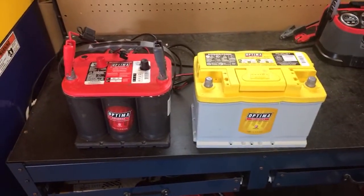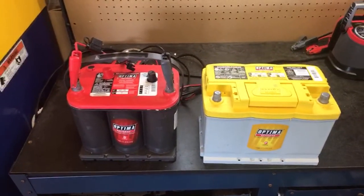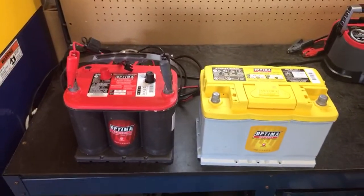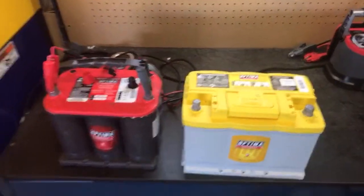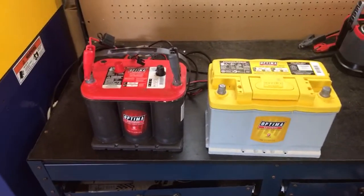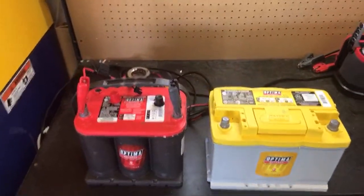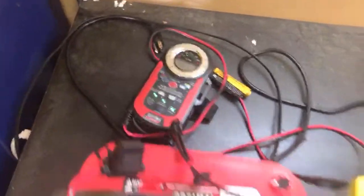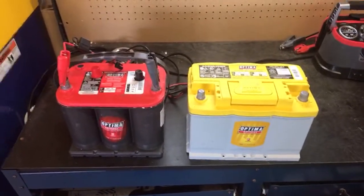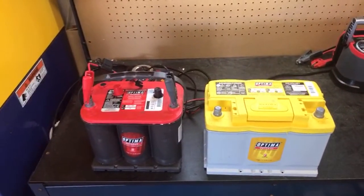Do you have a battery charger at home? If you do, we have plenty of value videos on our YouTube channel explaining how to properly charge Optima batteries — it's not hard. Just about any battery charger will work fine. If you think you need a battery, ask yourself: have you tried charging it yet? If the answer is no, try charging it. If you don't have a charger, ask your neighbor — that's free. Here's the battery guy telling you: don't spend money on either one. Borrow a neighbor's battery charger and try to charge your battery first.